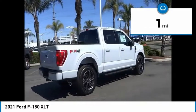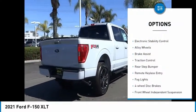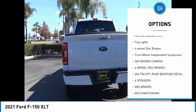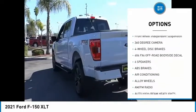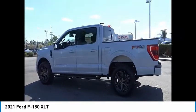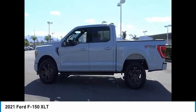Here are some of this vehicle's great options: hill descent control, electronic stability control, alloy wheels, brake assist, traction control, rear step bumper, remote keyless entry, fog lights, four-wheel disc brakes, and front-wheel independent suspension.